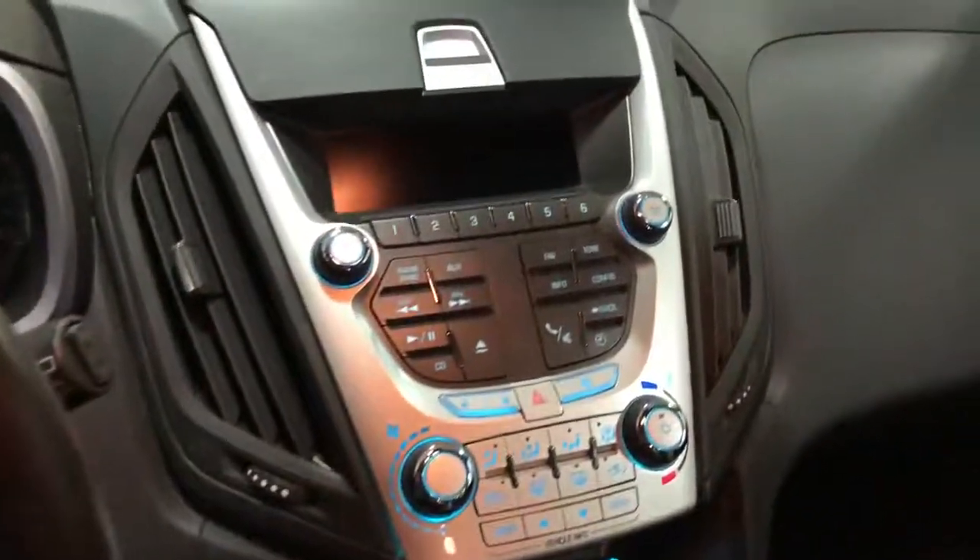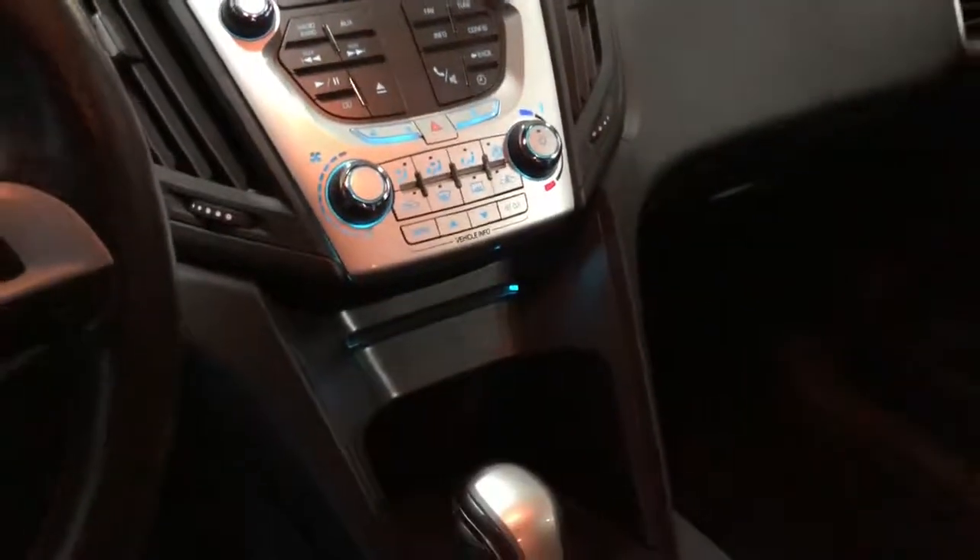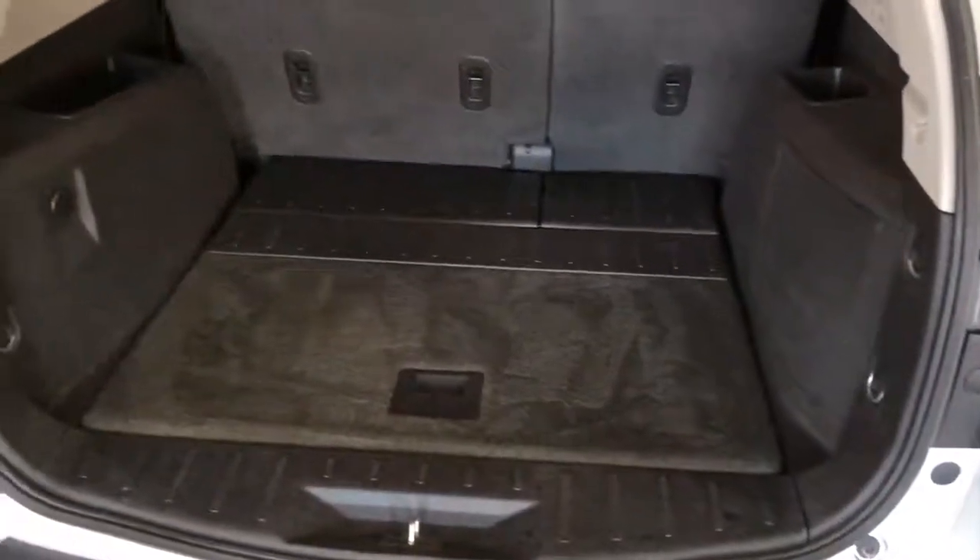Hands free Bluetooth, CD player, heat and air conditioning, automatic transmission, auxiliary input, side impact and curtain airbags. Back seats fold down flat — this back seat you can move forward and back, giving you more leg room and more storage room. A nice amount of room back here.